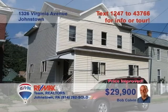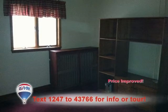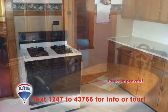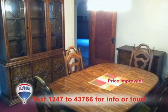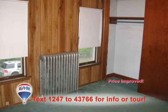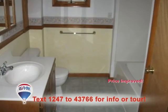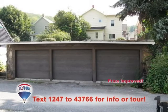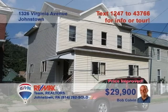Bob Colvin, listing agent for the Bob Colvin team, offers affordable family living on Virginia Avenue. Many nice touches in this two-story vinyl-sided home, like this kitchen with plenty of room to work. Enjoy fine meals and quiet conversation in this dining room. Upstairs you'll find four big bedrooms with closets and carpeting. The bathroom features clean, classic fixtures. All this plus a three-car detached garage. Contact a buyer agent to take a tour.